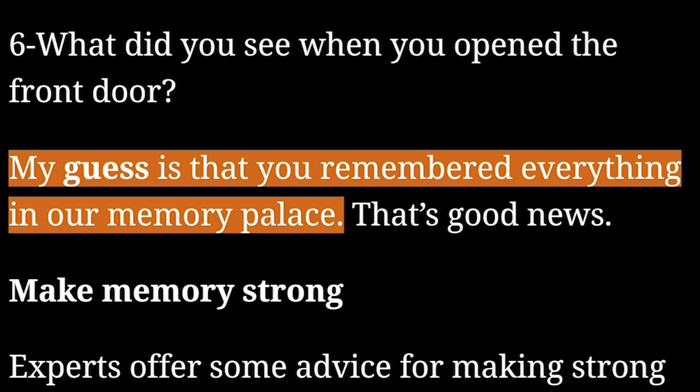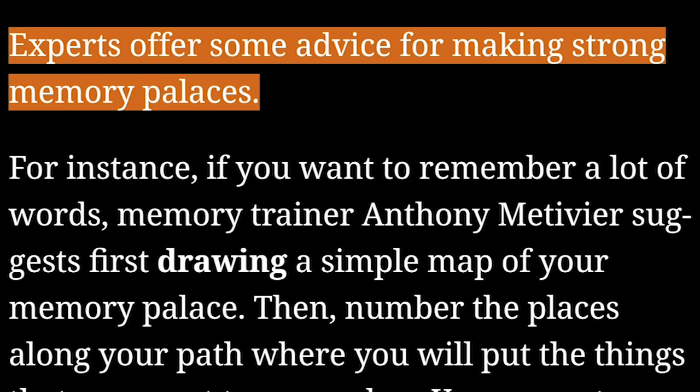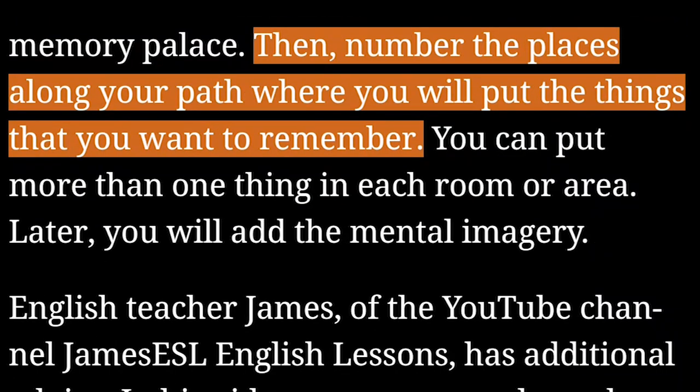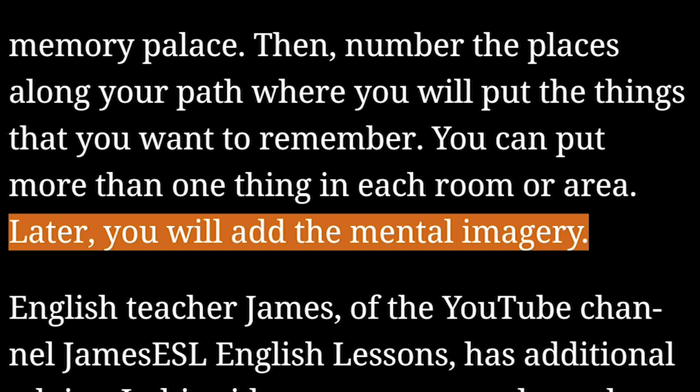My guess is that you remembered everything in our memory palace. That's good news. Experts offer some advice for making strong memory palaces. For instance, if you want to remember a lot of words, memory trainer Anthony Metivier suggests first drawing a simple map of your memory palace. Then, number the places along your path where you will put the things that you want to remember. You can put more than one thing in each room or area. Later, you will add the mental imagery.